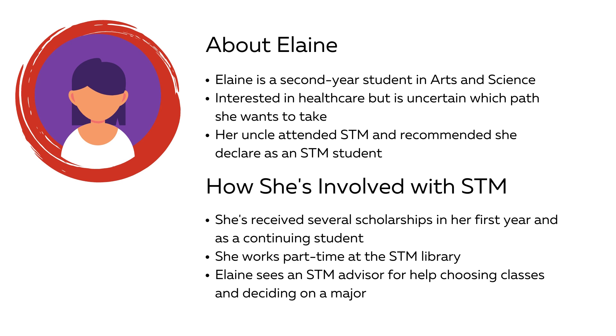Elaine is a second-year student in arts and science. She has always been interested in healthcare and chose USASC because of the number of related programs. She's still not sure which is the best fit for her. When she was getting ready to apply to USASC, her uncle told her about his time at STM and recommended she declare as an STM student on her application. He explained that as an arts and science student, she could get extra scholarships and bursaries, access academic advising, as well as job opportunities by becoming an STM student too. Thanks to her uncle's advice, Elaine applied for STM scholarships in her first and second year and has received several awards.